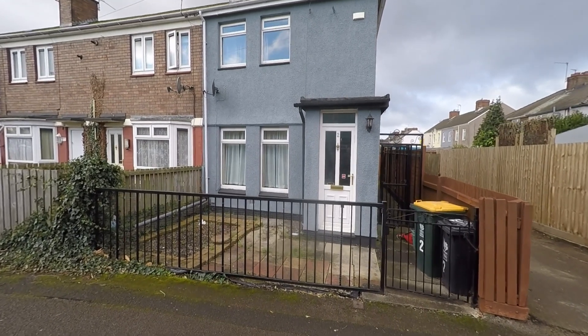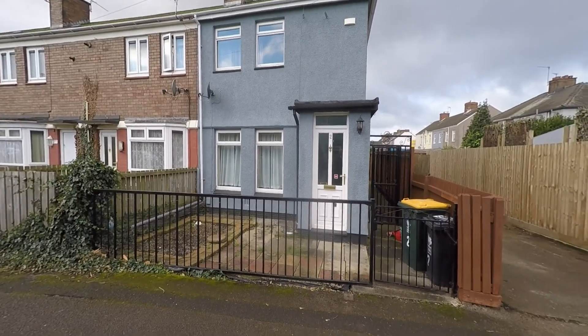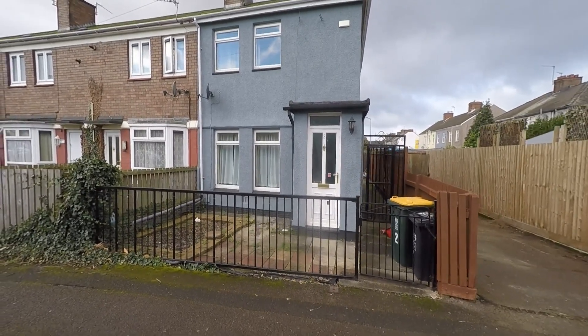Welcome to this video tour of this three bedroom end terrace family home situated within a popular residential area and an extremely convenient location within Newport.